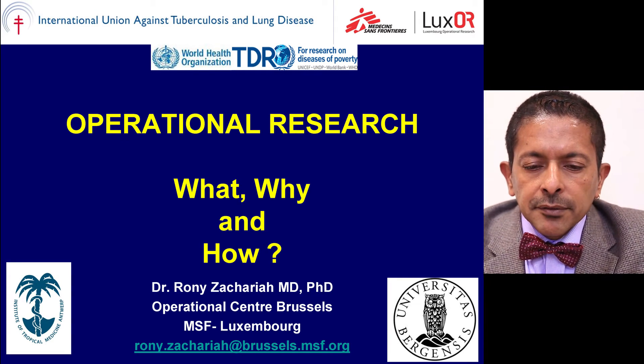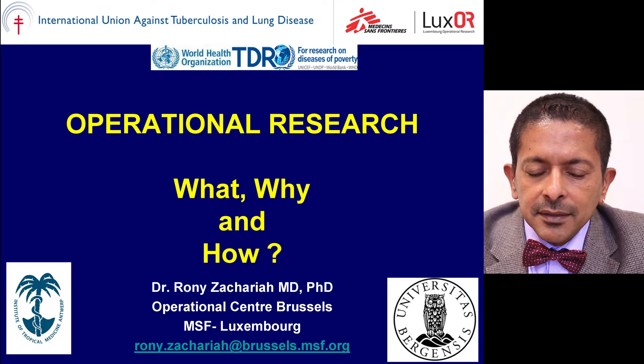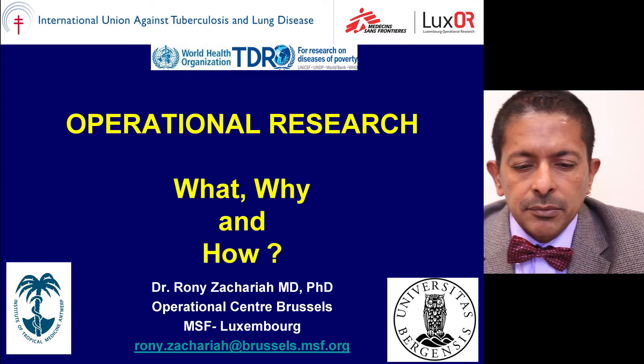It is my pleasure to present operational research. What exactly is it? Why is it important? And what are some of the enabling factors for operational research? The what, why and how of operational research.